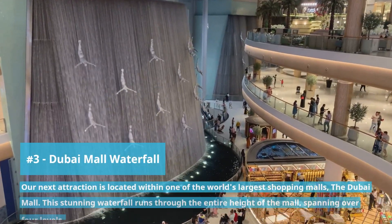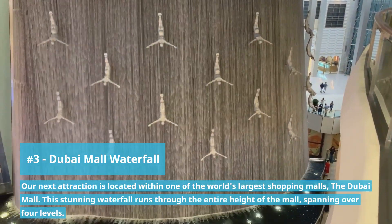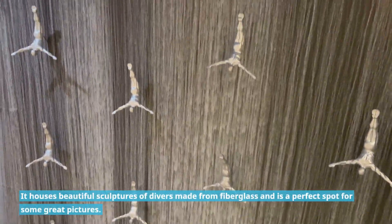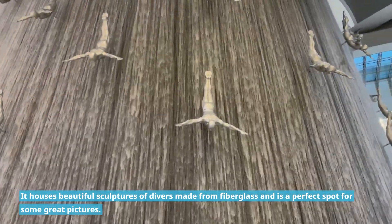Our next attraction is located within one of the world's largest shopping malls, the Dubai Mall. This stunning waterfall runs through the entire height of the mall spanning over 4 levels. It houses beautiful sculptures of divers made from fiberglass and is a perfect spot for some great pictures.